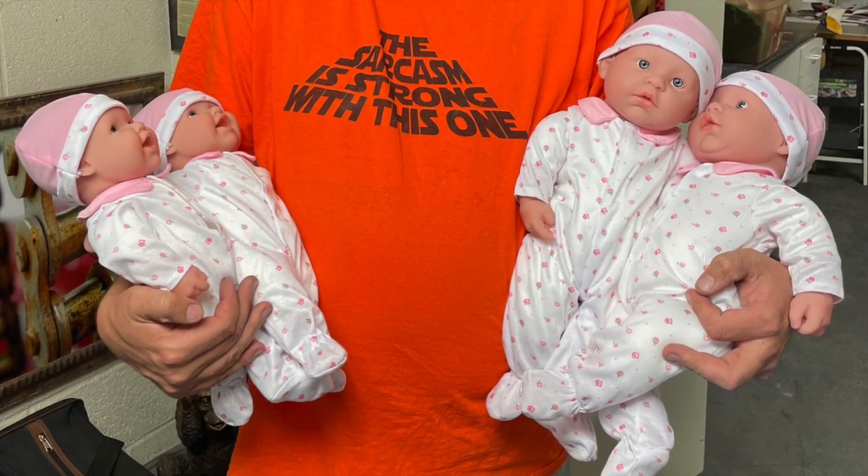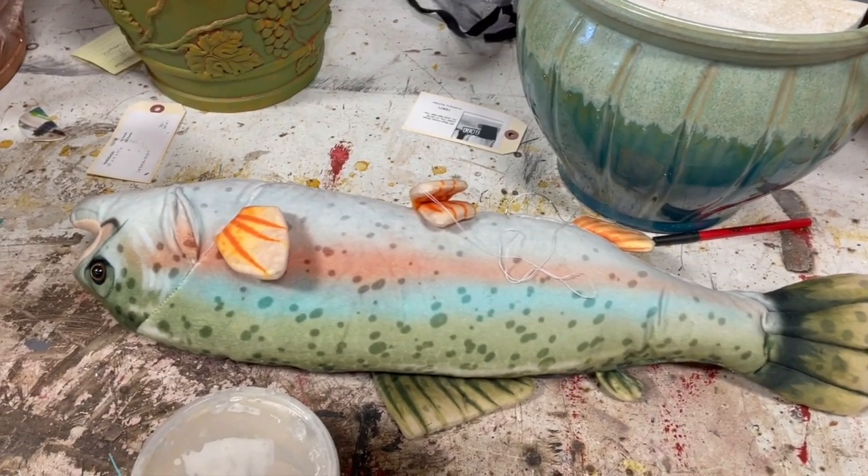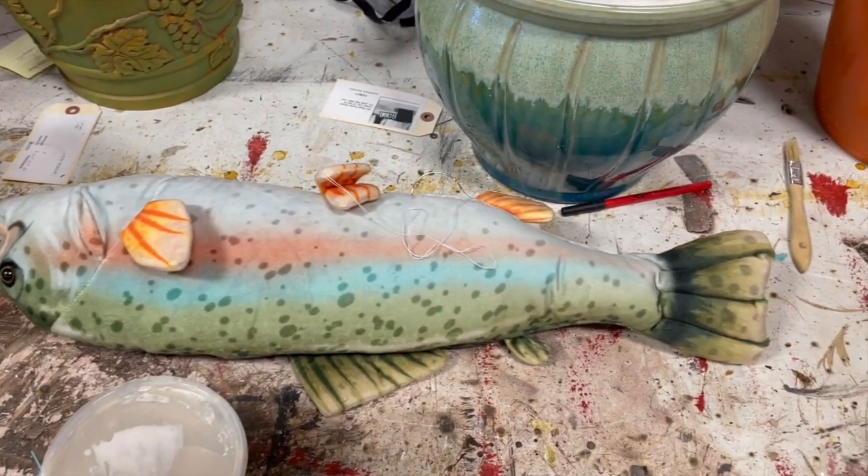There are a bunch of babies in the show, so we bought a whole bunch more babies this season. There are also a bunch of fish that we used to beat people with, so we bought a bunch of basically fish pillows in different types of fish.